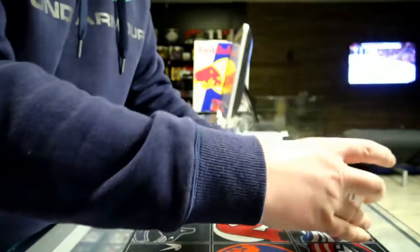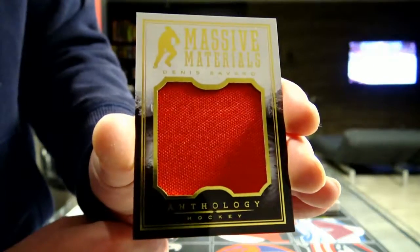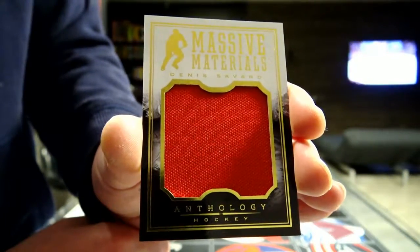Next we've got emissive materials — Chicago Blackhawks, Denis Saval. Denis Saval from Chicago Blackhawks.